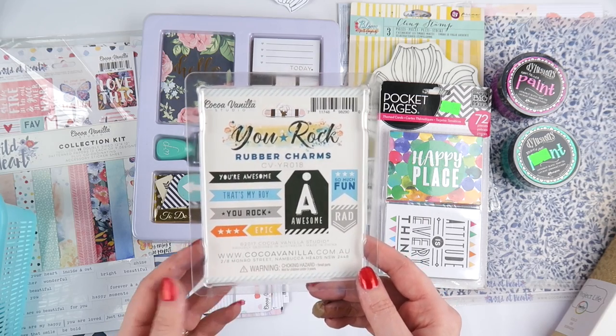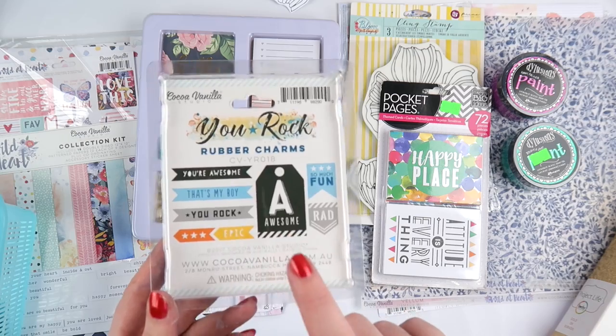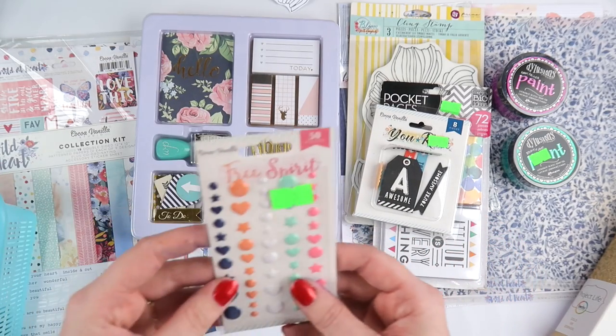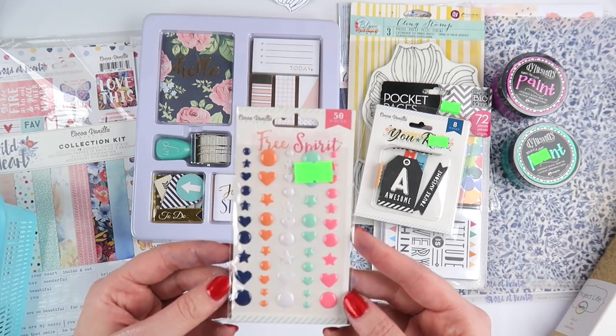This is from the You Rock collection from Coco Vanilla, and I couldn't resist it. I thought it's going straight in Archie's scrapbook. They're little rubber embellishments that are really sweet. I also got the Coco Vanilla Free Spirit little enamel dots and shapes.